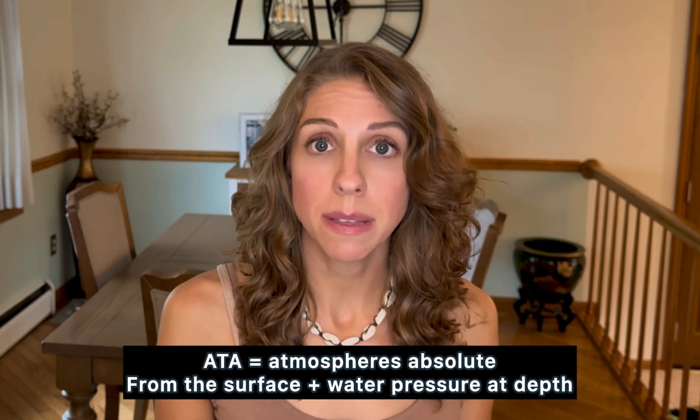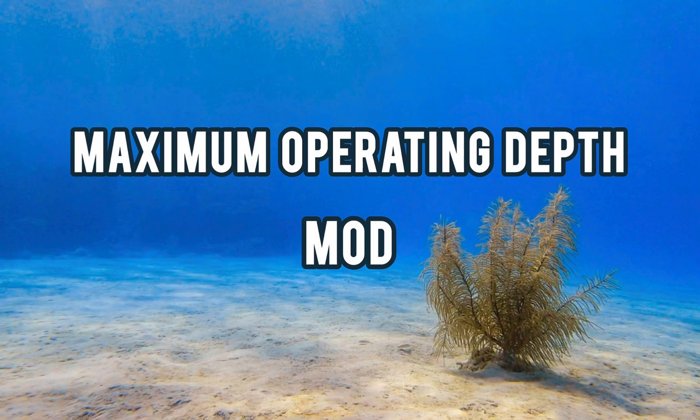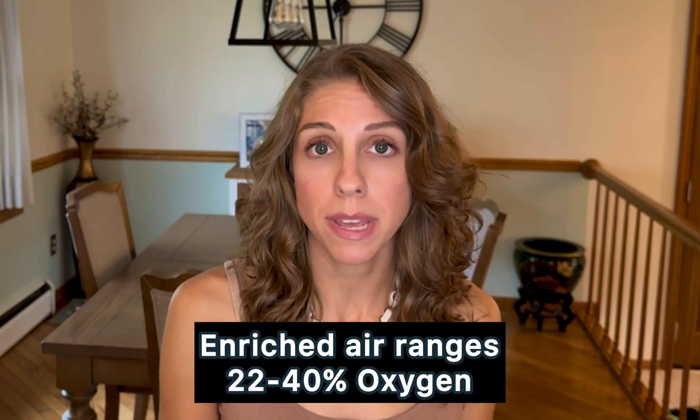With enriched air, depth is extremely important. With any blend of oxygen in your tank, there's going to be a maximum operating depth, or MOD, that is associated with that percentage of oxygen. It's the depth you're allowed to go to with that specific percentage of oxygen in your tank. If you surpass this and go deeper than your MOD, you are putting yourself at extremely high risk for oxygen toxicity.